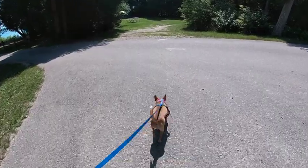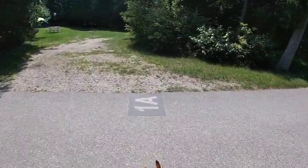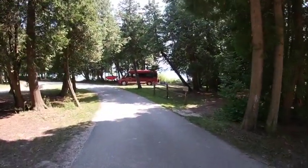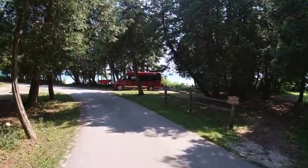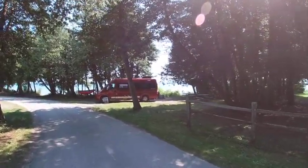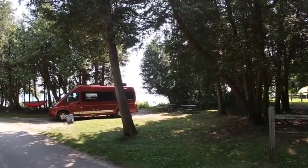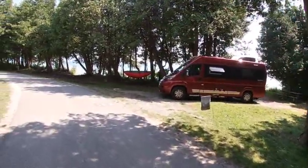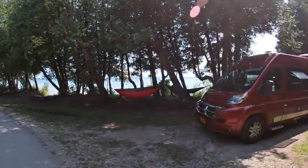We are tucked into the corner at site 18A. We've got a fire ring, two picnic tables, some nice trees to hang our hammocks up, and an awesome view of the bridge. The other corner was site 10A — that was pretty nice too.